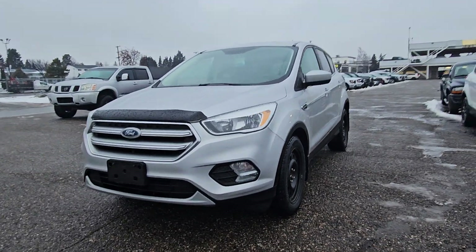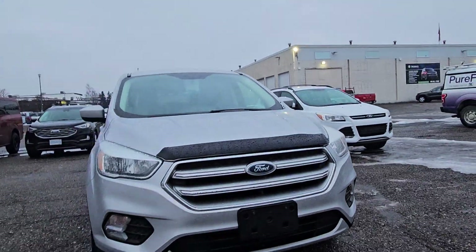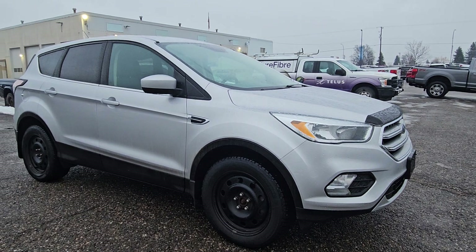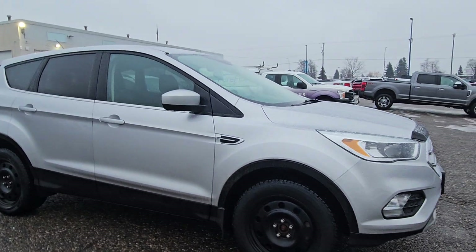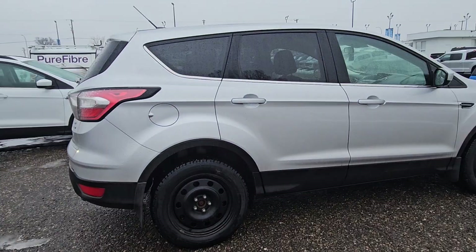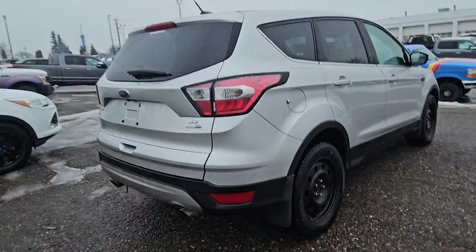Hello, this is Emily coming at you from PG Ford, and today we're looking at the 2017 Ford Escape SE. This vehicle comes in a nice silver color and is powered by a Sport Utility EcoBoost 2.0 liter engine. It also comes with six speeds and has four-wheel drive capabilities.